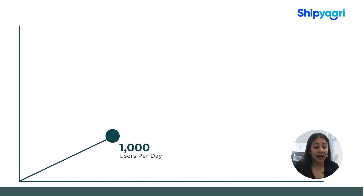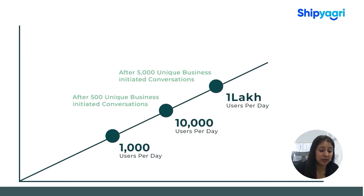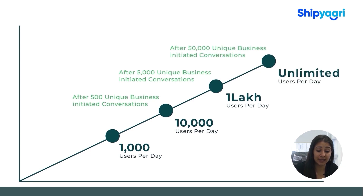You should know that if you don't have your Facebook Business Manager verified, the daily messaging limit that you'll have would be stuck at 250. But if you get your Facebook Business Manager verified, your daily messaging limit will start from 1000 messages per day and go up to unlimited messages per day.